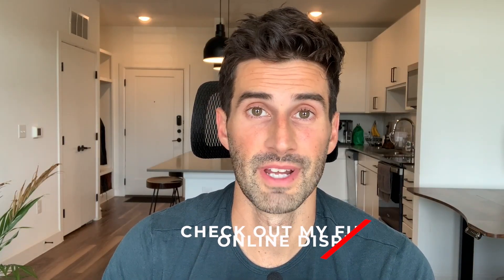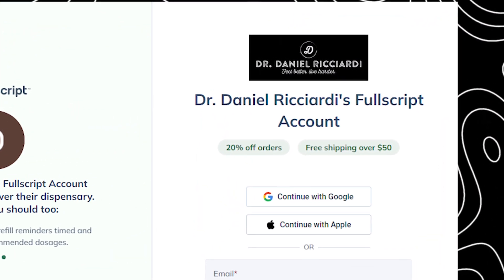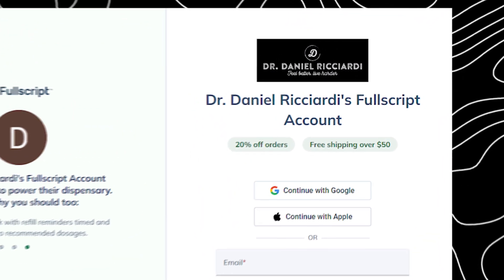And if you're looking for a biofilm disruptor, check out my Fullscript online dispensary by clicking on the Fullscript link below. You'll get 20% off these supplements, as well as 20% off literally everything else you find in the dispensary.